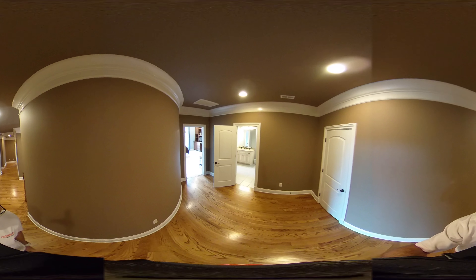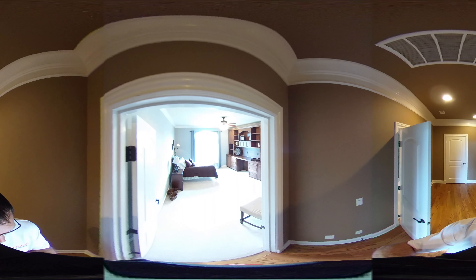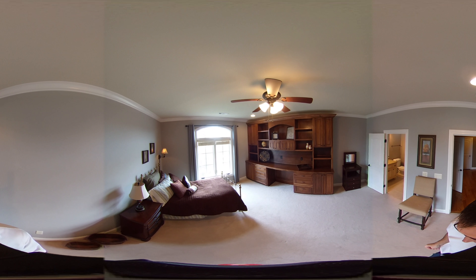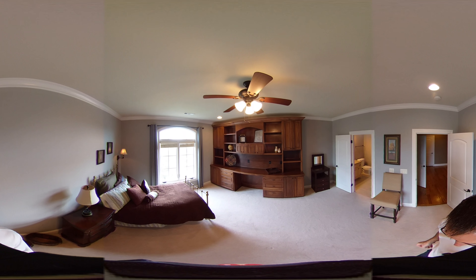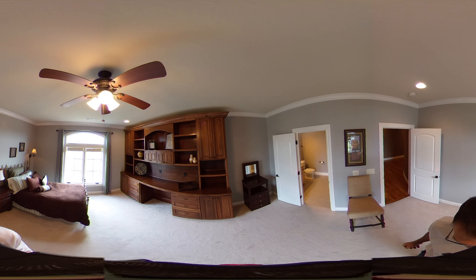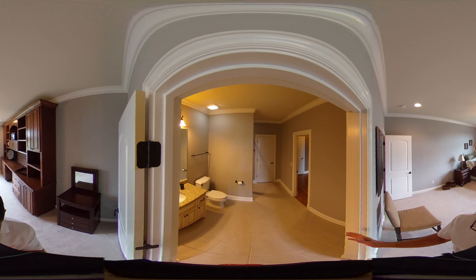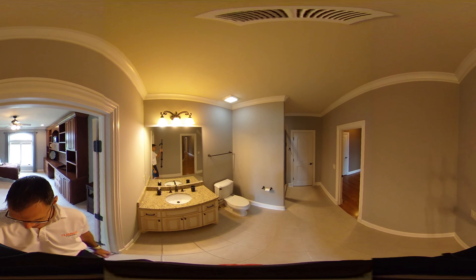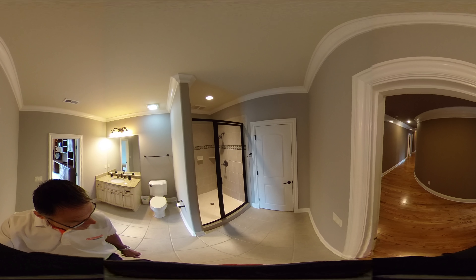We'll start in this corner bedroom above the office downstairs — it's a nicely sized room with crown molding and a built-in desk, making it perfect as a secondary home office or a student's study space with room to display trophies. It's attached to a bath that also has hallway access, featuring granite counters and a tiled shower with a low threshold.